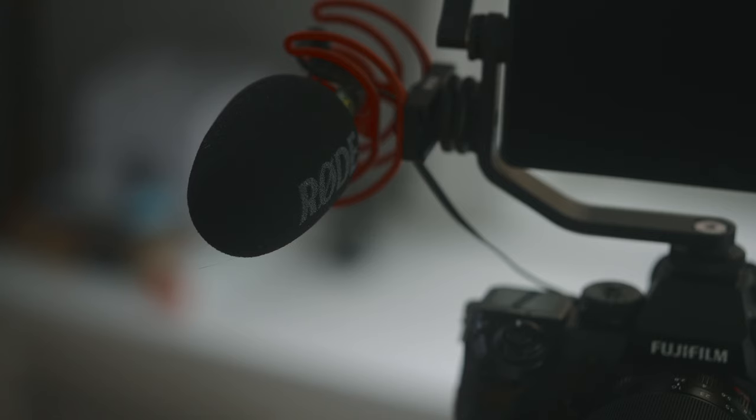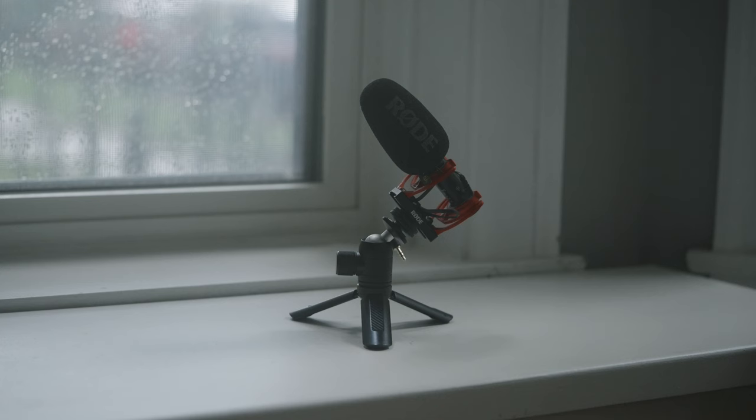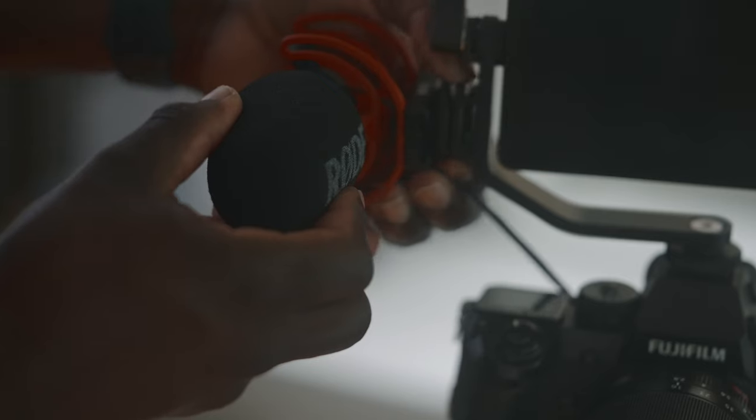Now onto the Rode VideoMic Go 2. I got this mic because it is about the same size as the Deity mic. Rode mics are highly recommended, and the second iteration of most things tend to be better, so I had to grab this one. I've been using the Rode VideoMic Go 2 for the past few weeks to see what all the hype is about, and I have to say, I am pleasantly surprised.